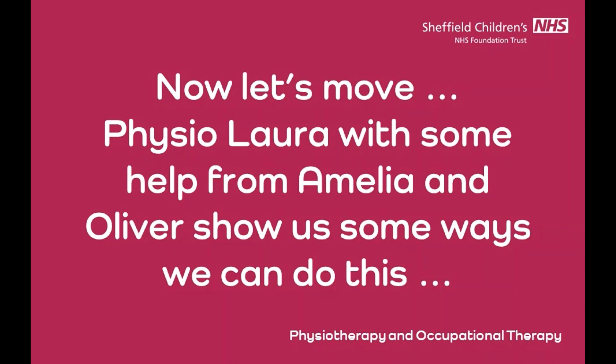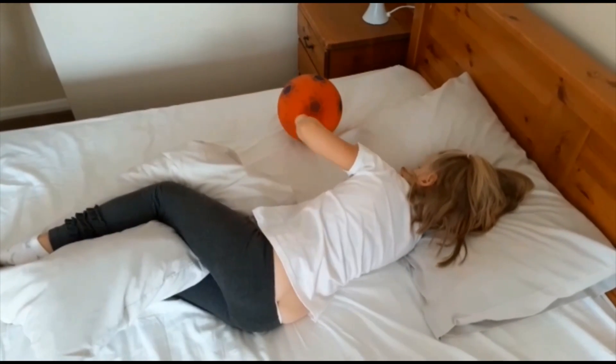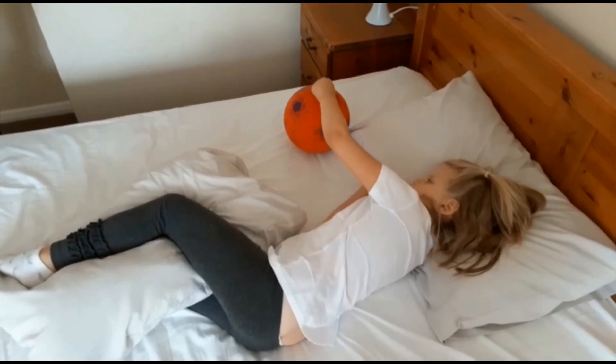It often feels good to move your body, particularly if it has been in one position for a while, or if your child finds it hard to move a part of their body themselves. Helping your child to move parts of their body can feel good and may help muscles relax and feel more comfortable. Maybe you can encourage movement like this, using a ball to push away — you get some arm movement and some trunk movement.